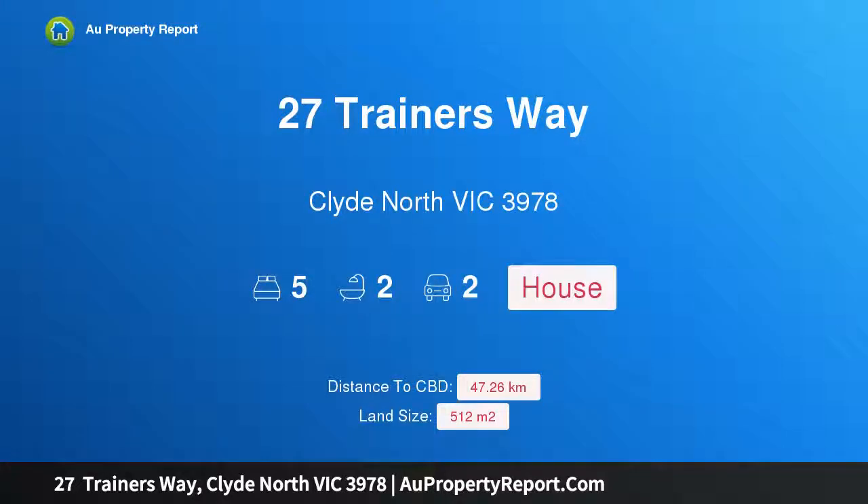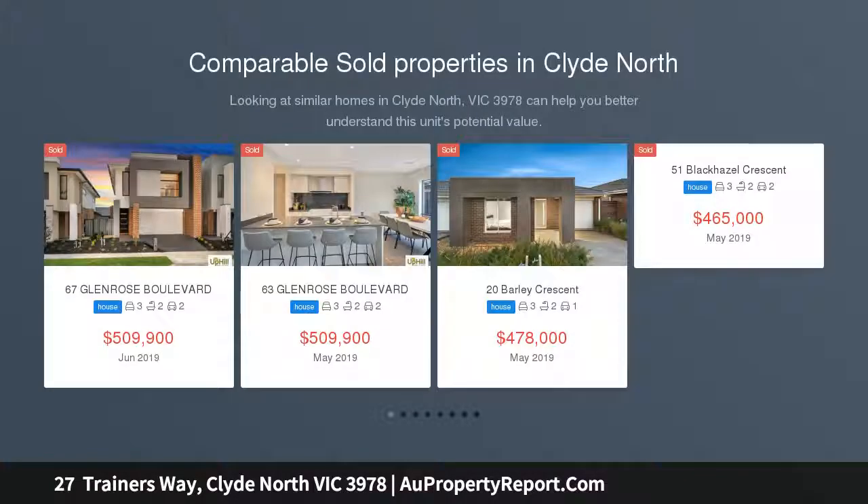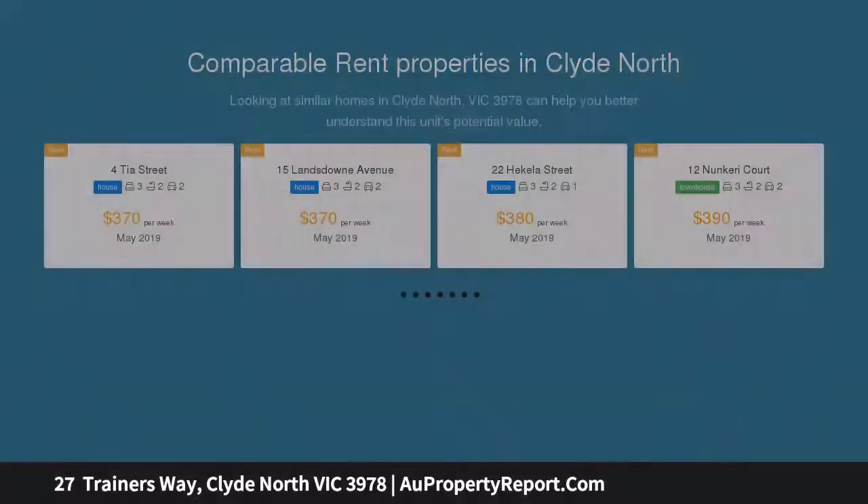Hi, I am glad to introduce Property 27 Trainers Way, Clyde North Victoria, 3978. Family perfection in a premium locale, designed on a rare scale and built to a unique standard — an absolute architectural masterpiece. Set in a private pocket of one of Clyde North's most highly desired Ramley Springs estate, on a large land size of 512 square meters approximately.